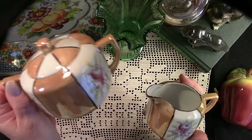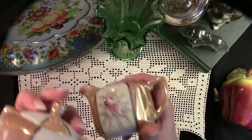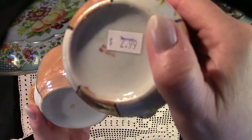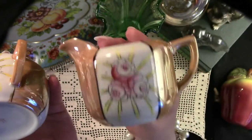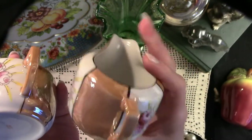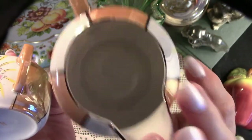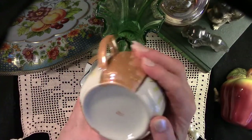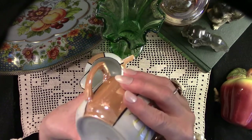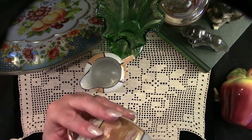Here we have this lovely Luster Ware cream and sugar set. I just think it's very pretty. Now it was $2.99, but it was half price — it was on the half price shelf at this particular Missions Thrift Store, so I picked it up for a dollar and a half. It is made in Japan, and I think it's lovely.